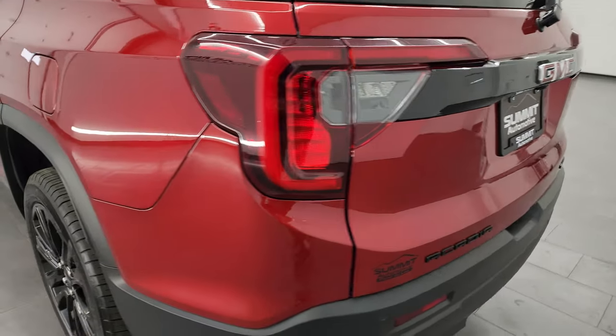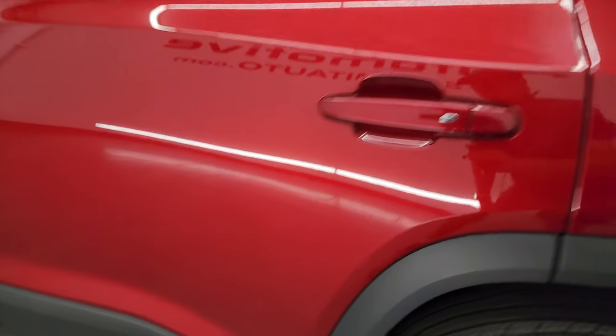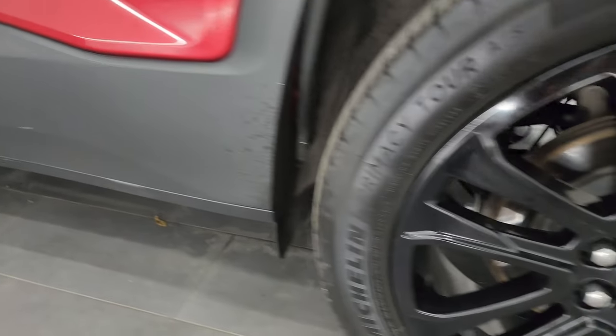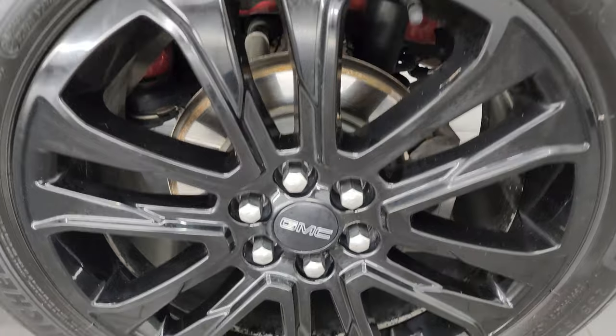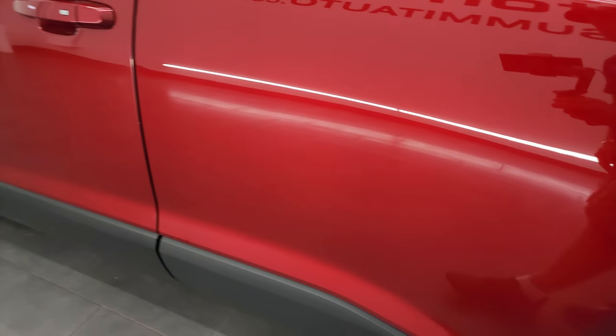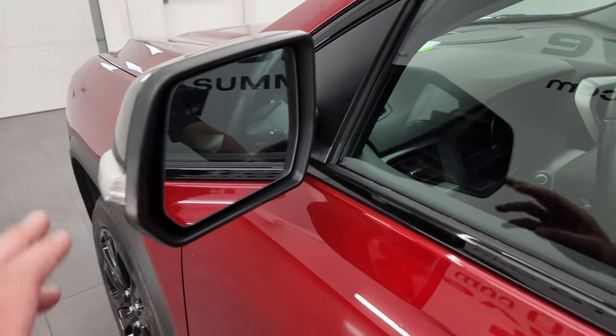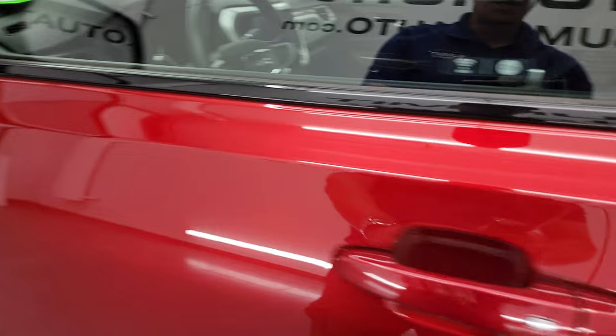Coming around to the driver's side — just as clean as that passenger side. No dents, no dings on the rear quarter or the rear door. And for full disclosure, this back wheel is just as nice as the rest. Down the rest of the side of the vehicle, doors look really good. Does have the blind spot monitoring with built-in directional signals. Has the intelligent access button.